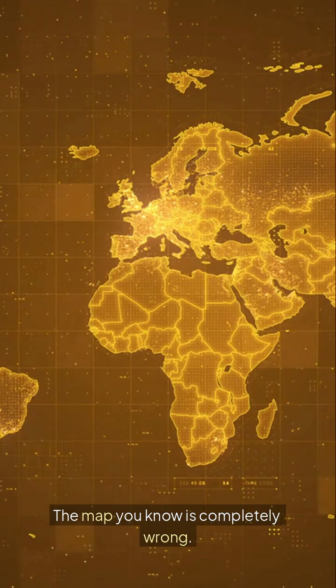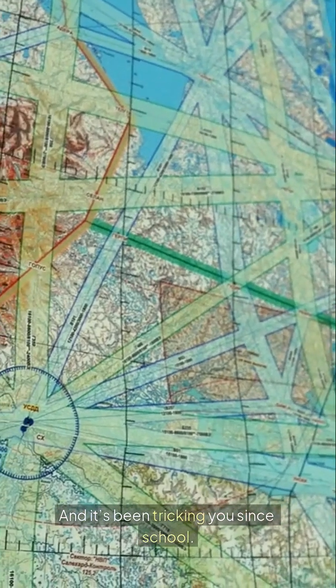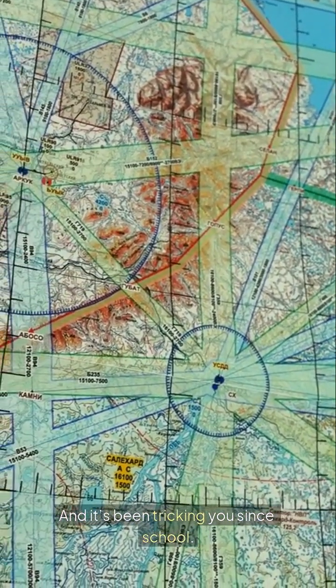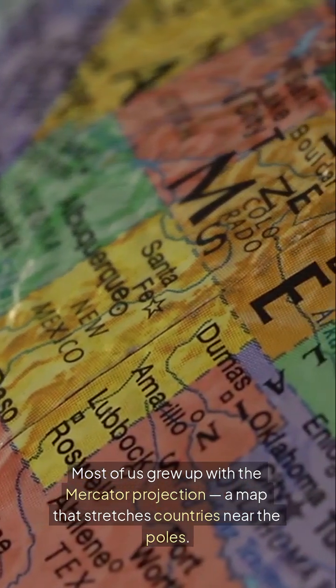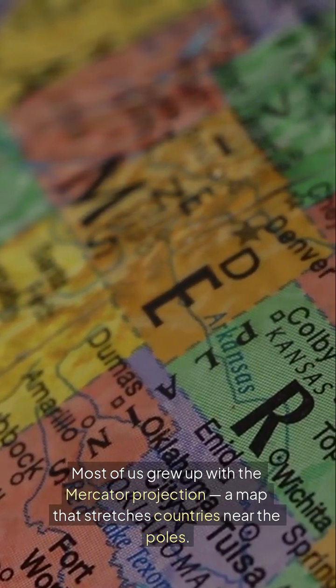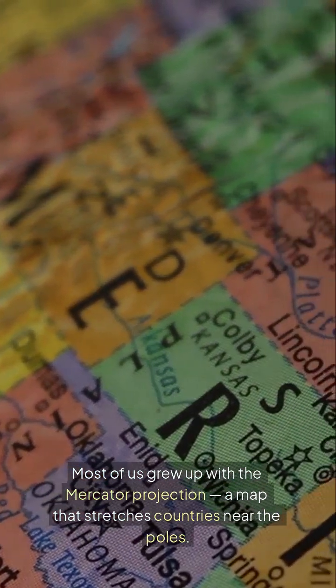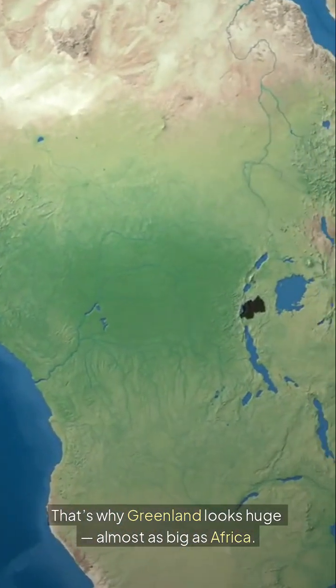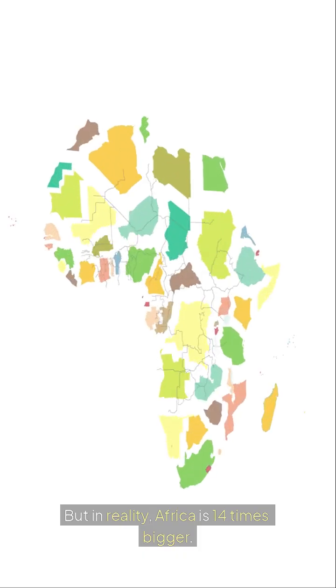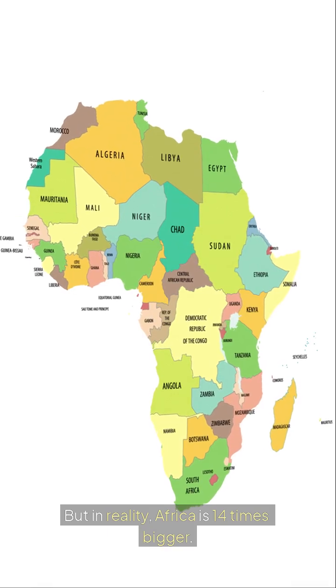The map you know is completely wrong, and it's been tricking you since school. Most of us grew up with the Mercator projection, a map that stretches countries near the poles. That's why Greenland looks huge, almost as big as Africa. But in reality, Africa is 14 times bigger.